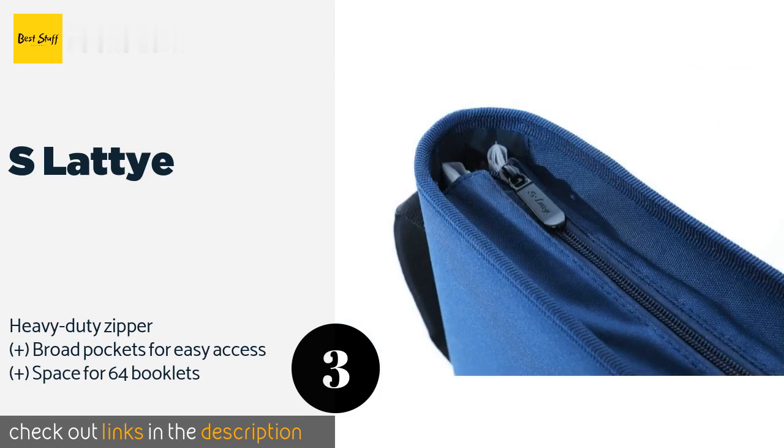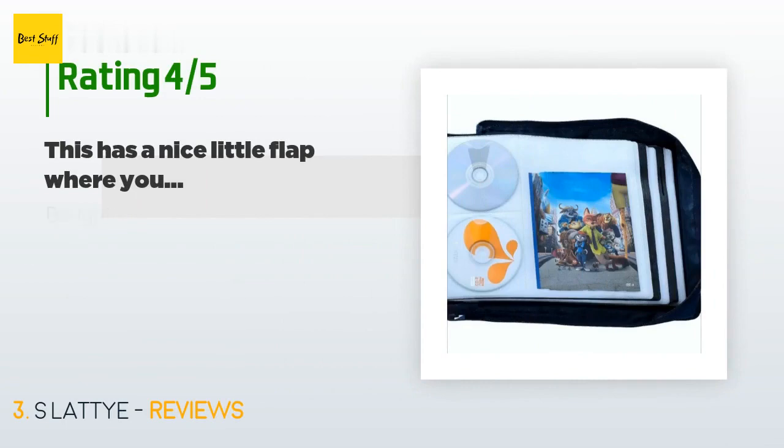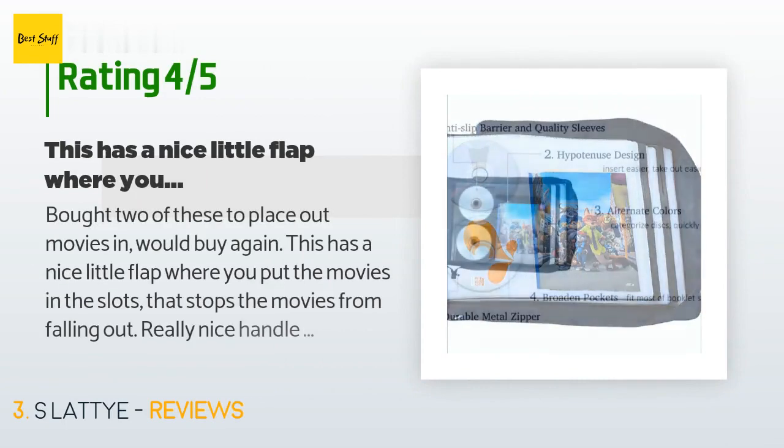The price is approximately $31. There are 300 customers who have reviewed this product, and the average rating is 4.6 stars.